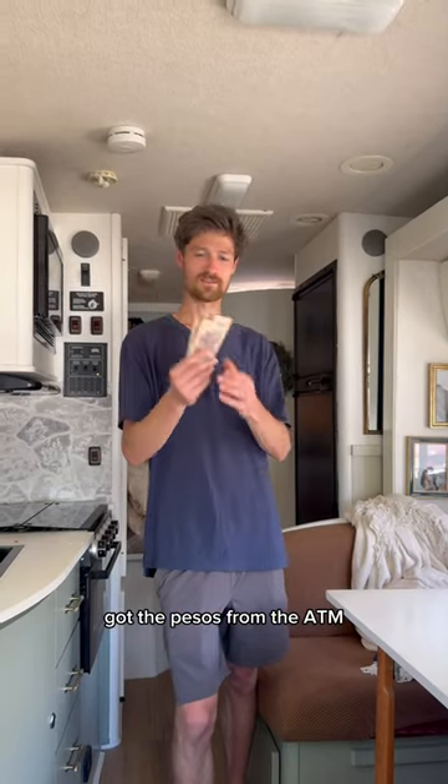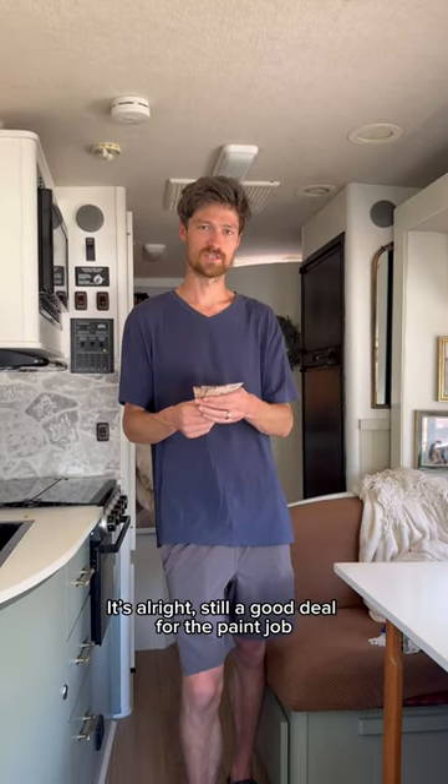Got the pesos from the ATM. We paid a little bit of an ATM fee, but it's alright — still a good deal for the paint job.